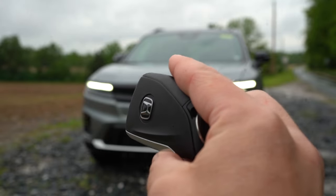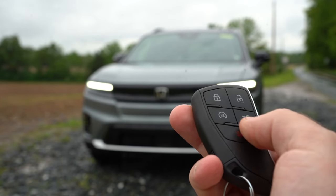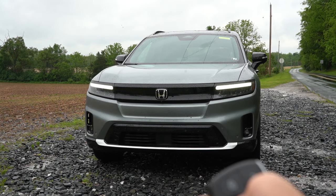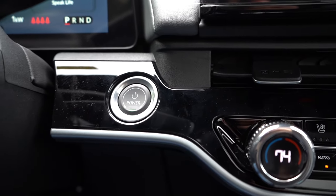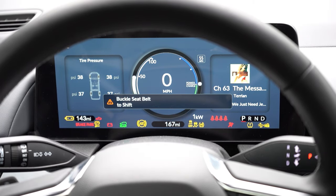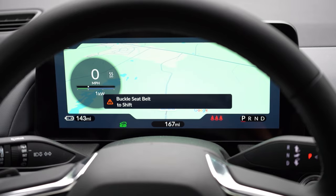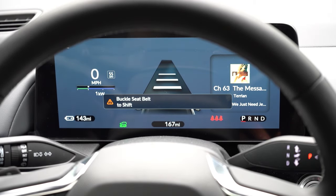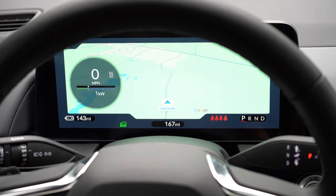The key fob is new for Honda — it has an elevated Honda logo on one side, and on the flip side: lock, unlock, tailgate button, and a double-press remote start. It's all keyless entry with push-button start. Once started, you're greeted by an 11-inch digital gauge cluster standard, showing remaining range, tire pressure, radio info, speed limit recognition, and optional full navigation display. A button on the right side of the steering wheel lets you cycle through different cluster layout options.